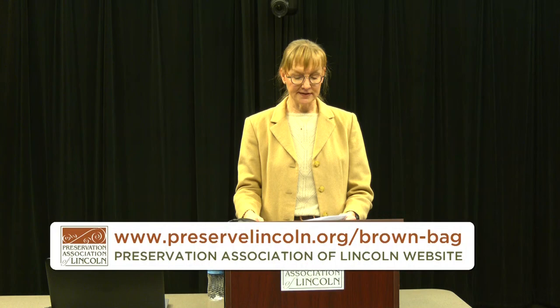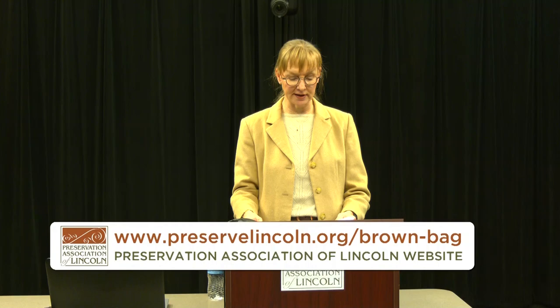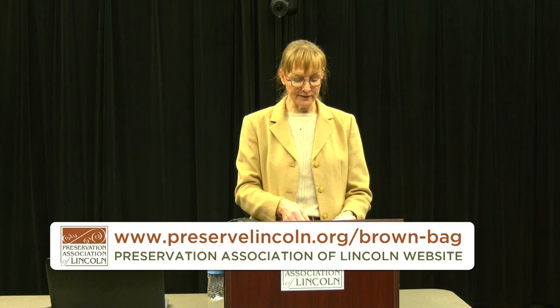Our speaker today is Ed Zimmer. Ed was the Historic Preservation Planner in the Lincoln City and County Government from 1985 to 2020. Since retiring, Ed remains an active community historian and volunteer. He recently finished two books: the third and final volume of the Near South Walking Tour book, and a book on Lincoln Postcards with Jim McKee. Ed is native to Omaha, Nebraska and has an undergraduate degree from Lindenwood College and a PhD from Boston University. Ed's talk today is 'Built for Learning: An Architectural History of Lincoln Public Schools.' Please join me in welcoming Ed Zimmer.